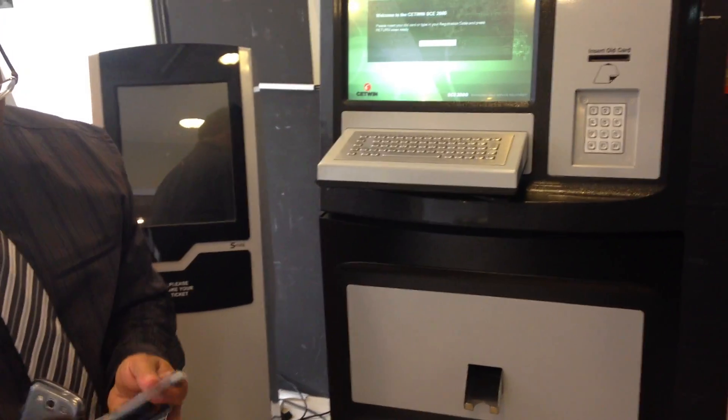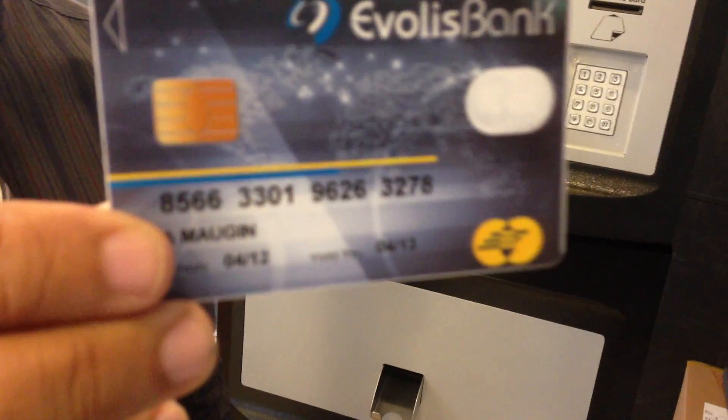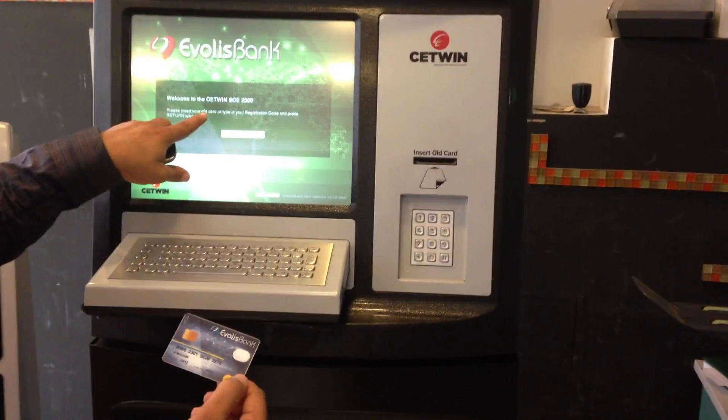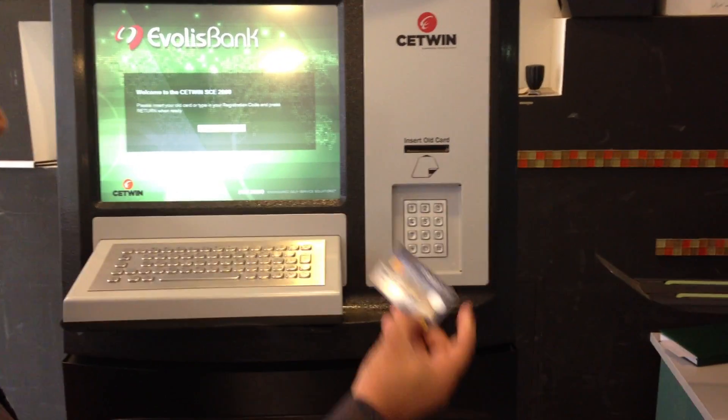Now we will proceed to scenario number 2 where we have an expiry card. Look at this card — it has an expiry date of 2013. We are imagining that a client approaches this machine and would like to renew his card. We will now demonstrate the scenario for an old card.